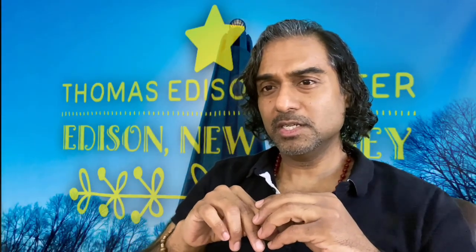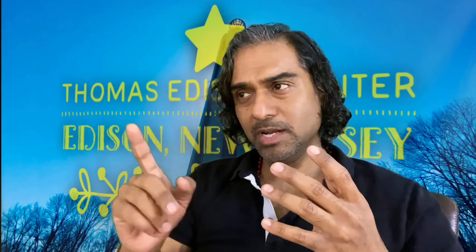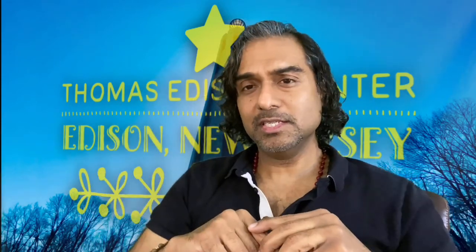Hi friends. I will talk about Thomas Edison's lab in Edison Town. Thomas Edison is an inventor. He has a patent. He has a phonograph and lightbulb. It is located in Edison Town.